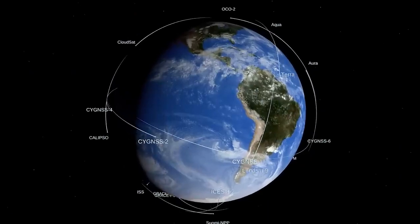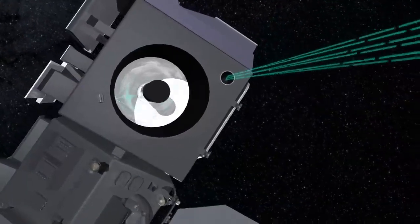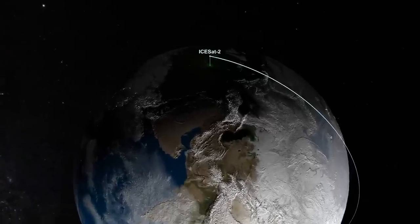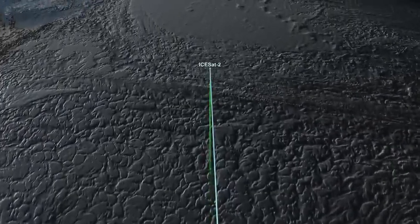At NASA, we are able to monitor both Antarctica and Greenland really easily from space. We have satellite lasers that actually measure the thickness of the ice through time, so we can monitor where the ice sheets are thinning and most rapidly losing mass into the ocean.